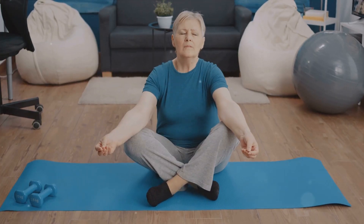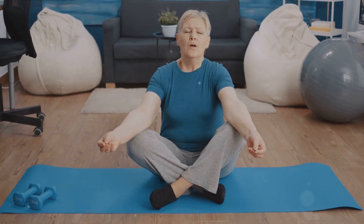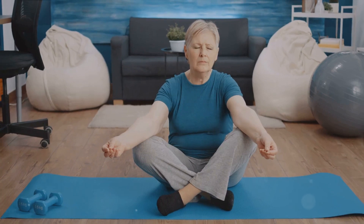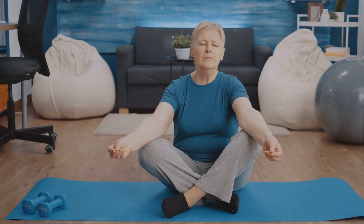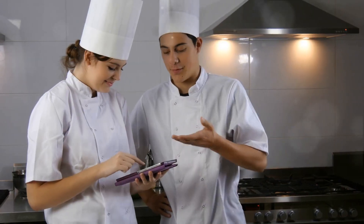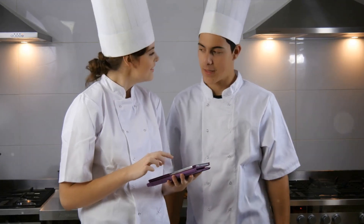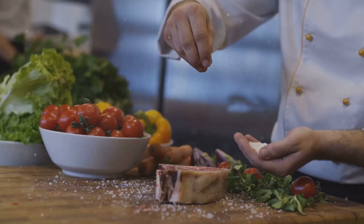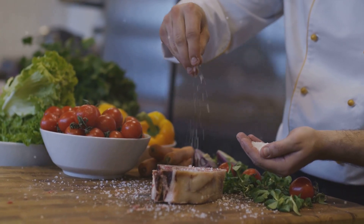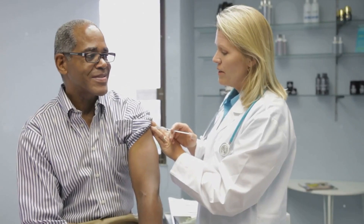Incorporating foods rich in zinc, vitamin D, and healthy fats can support testosterone production. Foods like lean meats, fatty fish, nuts, and seeds are great choices. Chronic stress can negatively impact hormone levels. Practices like meditation, yoga, and adequate sleep can help manage stress and support overall hormonal balance.